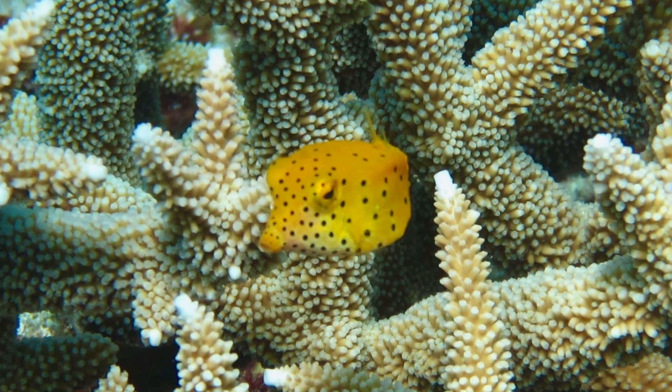Welcome to Kristen's Starfish. I'm Kristen and this is my trusty sidekick starfish. Today on Kristen's Starfish we're getting up close and personal with the adorable, quirky yellow boxfish. Ready? Let's take a dive.